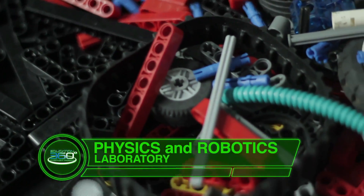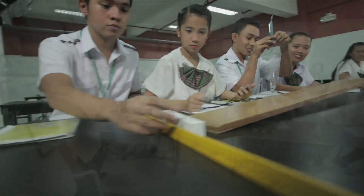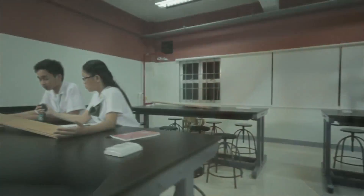The Physics and Robotics Laboratory is where students can drop apples to the ground and study Newton's laws of gravity, force, and energy, discover surface tension, and explore other fascinating concepts brought to us by physics experiments.